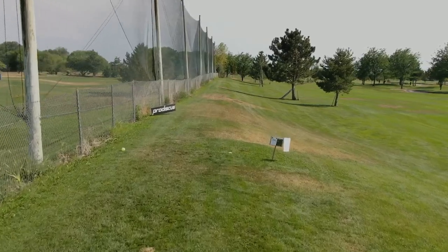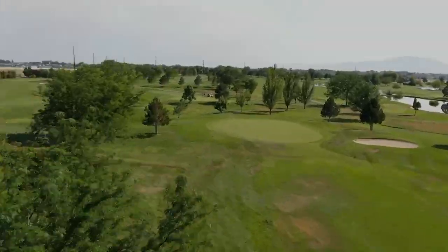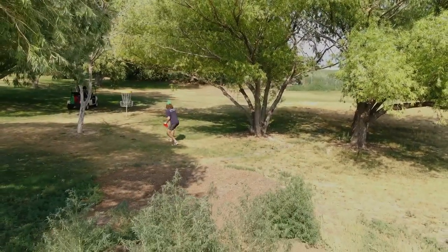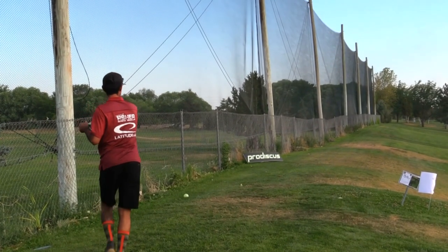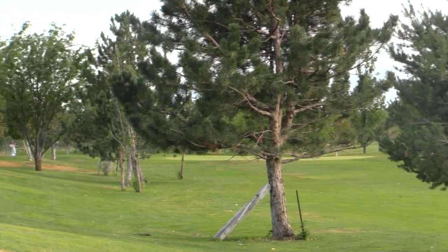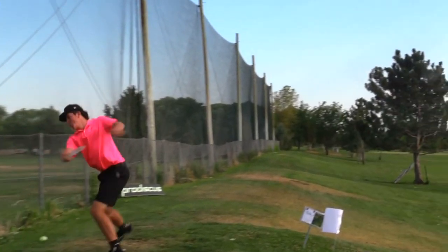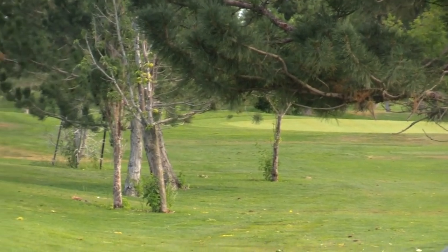Hole two — 700 feet, dogleg left. It's a pretty unique second shot where you've got to pick a gap or go over the top. Usually the play is a big hyzer out to the right and then a hyzer or straight shot through the trees. Clint's playing the smart play out in the open to the right — big flex, doesn't have much to lose, got a ton of distance on that.